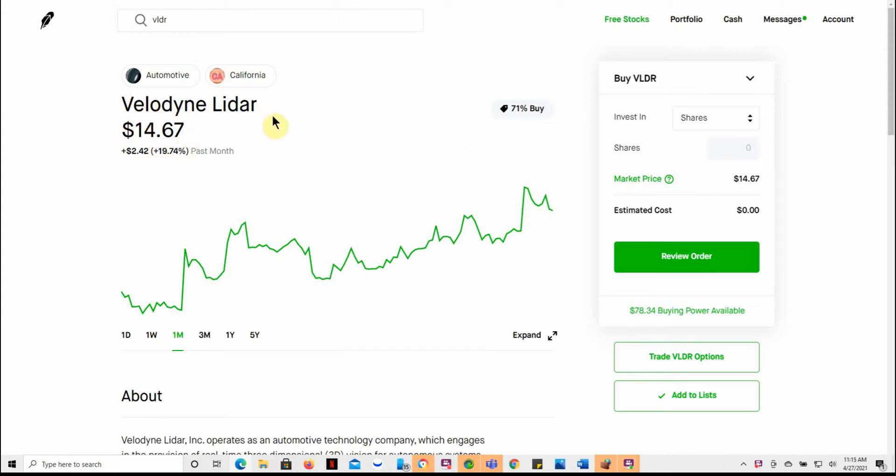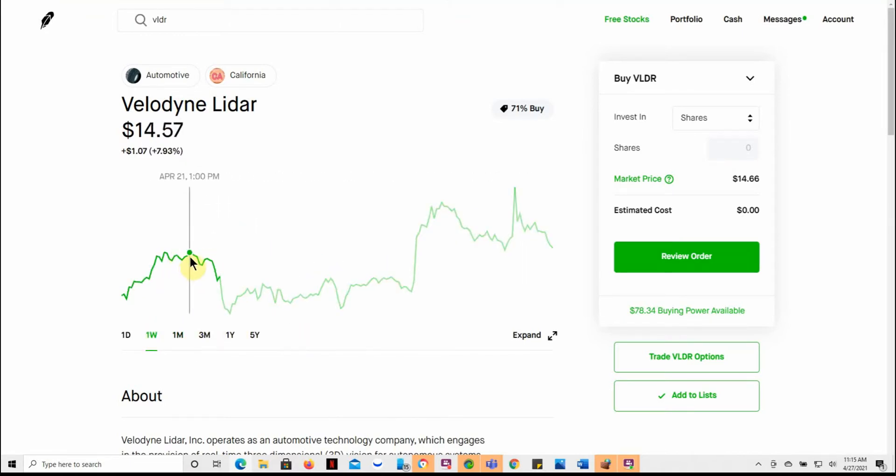This one is Velodyne LiDAR, and maybe it will run up and catch some of the drift from Microvision and some of the other LiDAR ones. It might be one to put on your radar as well. Ticker VLDR, currently trading for $14.66. Here's what it's done in the last month, kind of from $11.60, so if you're looking to trade it, you might be able to make a couple bucks on this one.